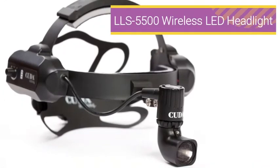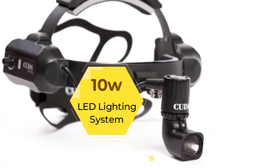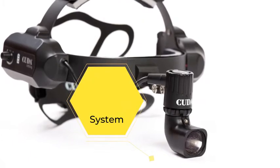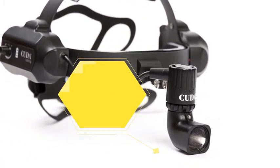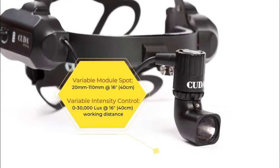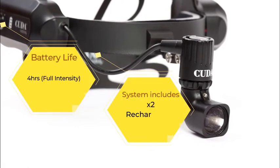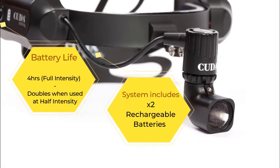The LLS 5500 wireless LED headlight offers the ability to be untethered from a light source or battery pack, while providing bright, white light with a uniform spot. The lightweight rear cranial support headband provides comfort and stability where a wireless headlight is preferred.